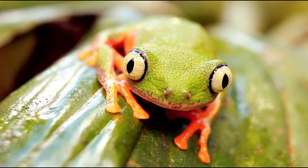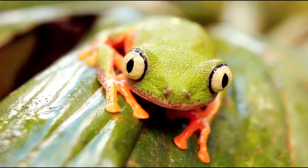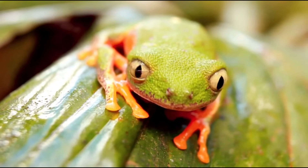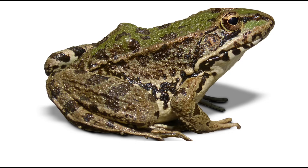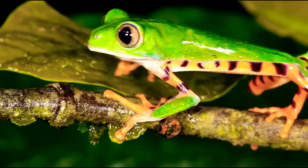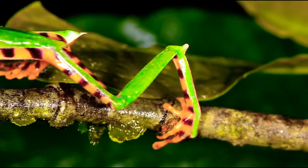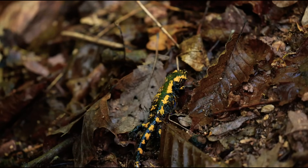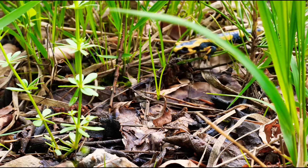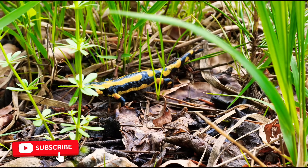Amphibians have no exoskeleton and their skin has no derivatives. They have well-developed eyes with eyelids. The external ear is absent, but the tympanum is present. The neck is also absent. Amphibians are carnivorous and hunt their prey. Salamanders, frogs, and toads are examples of amphibians.